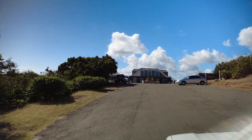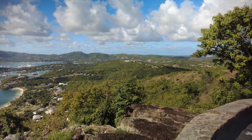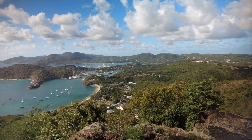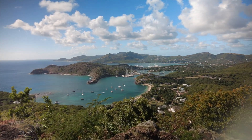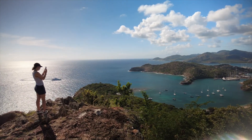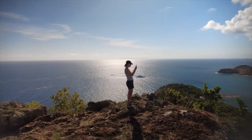Shirley Heights itself is the famous viewpoint over English Harbour and Falmouth Harbour — if you've seen a photo of Antigua, it's probably this one. You get absolutely stunning views over both harbours and can see right out to Montserrat and Guadeloupe, with the sun setting pretty much straight down the middle of them both. If you're in Antigua even just for a week, make it on a Thursday or Sunday night to Shirley Heights.